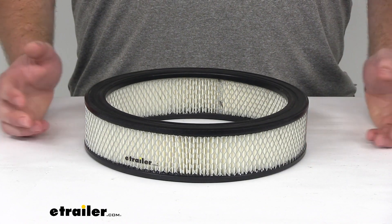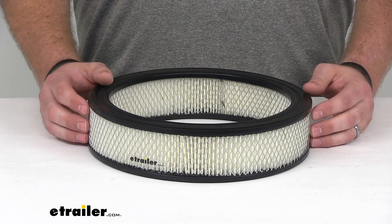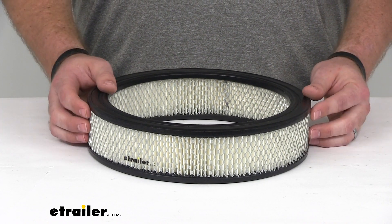It's going to keep the air flowing into your engine cleaner, filtering out dirt, debris, and particles that could get in and reduce your engine performance. Having a clean filter is going to help improve your acceleration and your mileage.